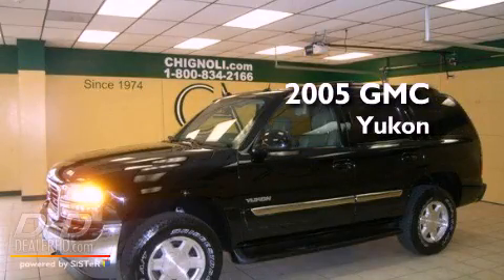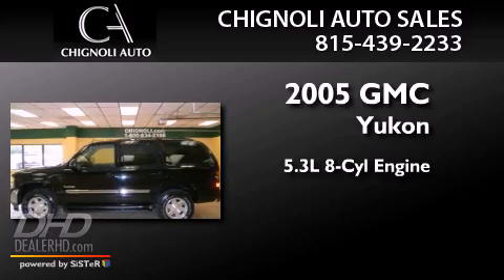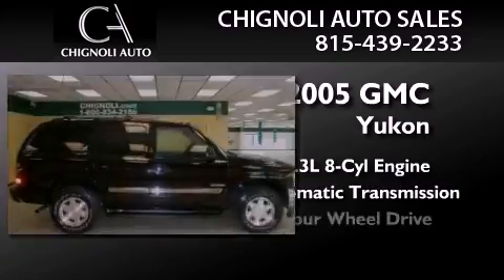This is a 2005 GMC Yukon. It features a 5.3-liter, eight-cylinder engine, an automatic transmission, and four-wheel drive.